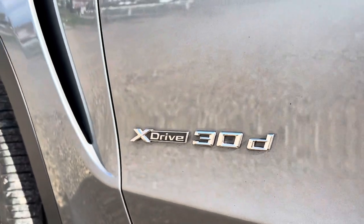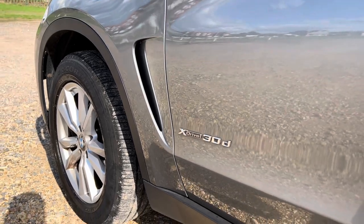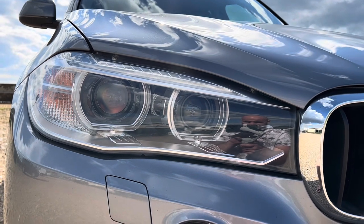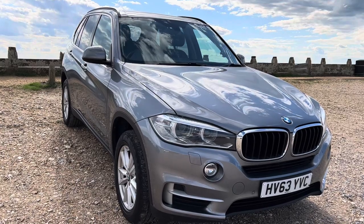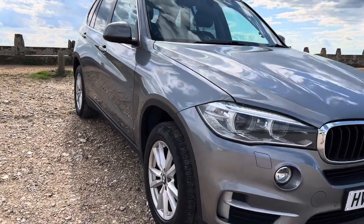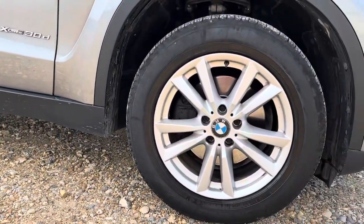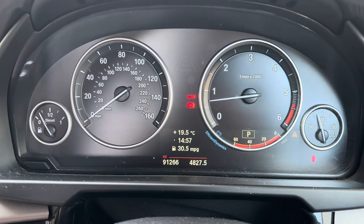This is the 30D. You can get slower models than this, and then there are several faster ones as well — the 50D and the X5M, whose performance stats are just incredible. This third-generation 30D is 0.7 of a second quicker 0-to-60 than the previous generation 30D, and apparently across the range they're about 17% more efficient. It's claimed to do around 45 miles per gallon, but I don't think it's quite that high — it's less, but it's not too bad.